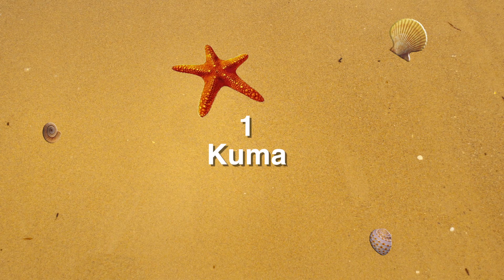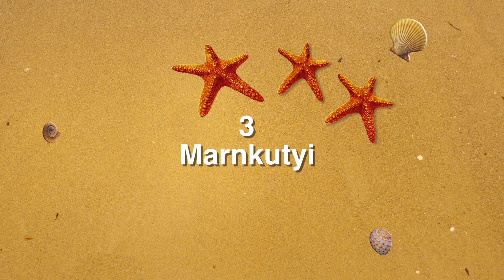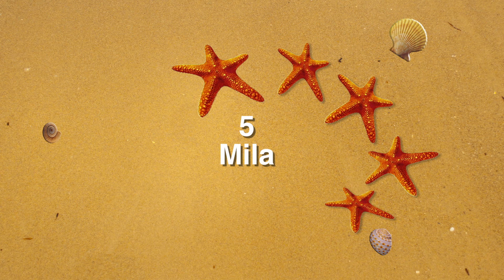Kuma is 1. Kuma. Ulaichi is 2. Ulaichi. Mankuchi is 3. Mankuchi. Yarabula is 4. Yarabula. Mila is 5. Mila.